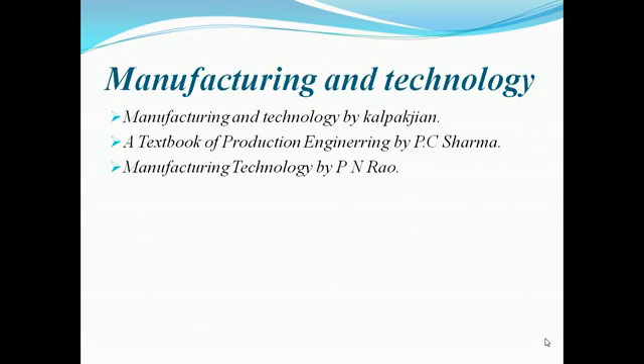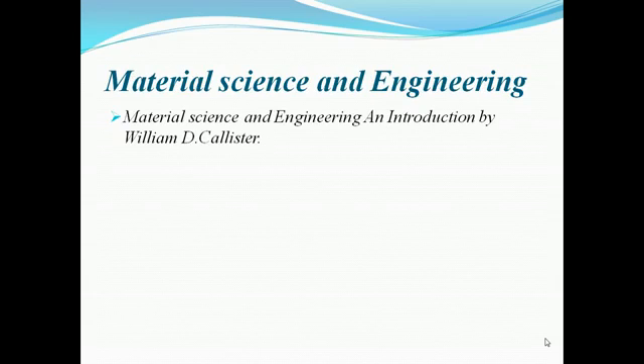For manufacturing technology, for theory purposes, Kalpakjian is a very good book; otherwise Ghosh & Mallik and Boothroyd are also very good books. For material science and engineering, for the GATE examination it carries only two to three marks, but for the IES examination it is about 60 marks — William D. Callister is a very good book for this.